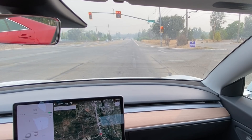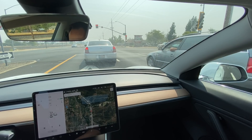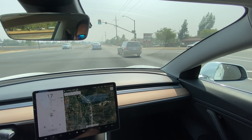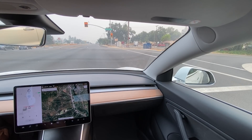Green light traffic light chime is a new feature where the car plays a chime when the light you're waiting for turns green. If you're behind a car, it will chime once the car starts to move forward — unless you're in traffic-aware cruise control or auto steer. However, it will chime to let you know you can confirm to move through the light when it turns green.